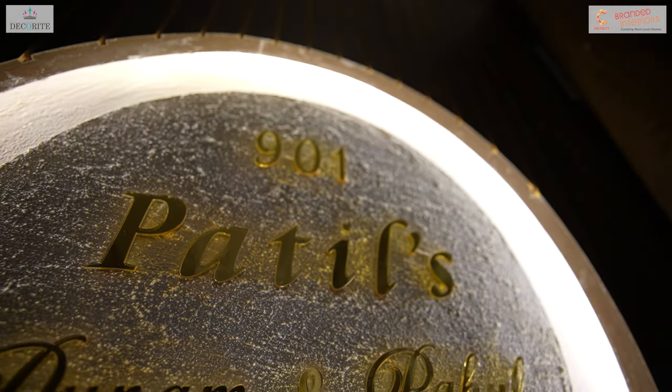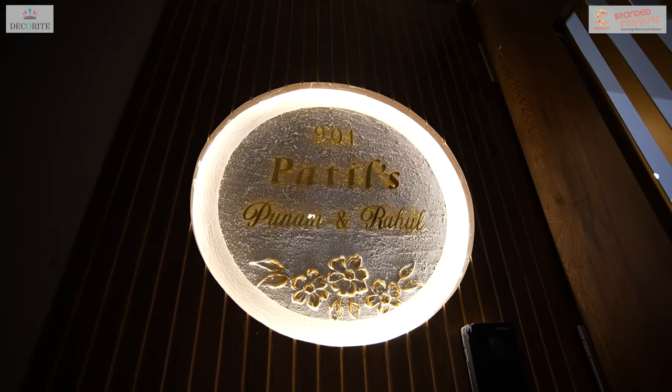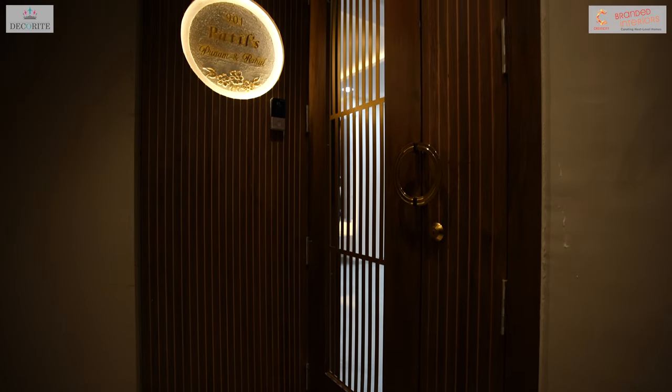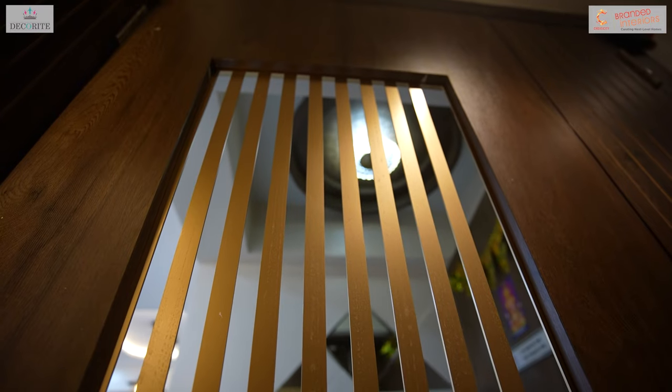Starting with the entrance, we have installed wooden paneling with a special focus on the nemflet panel. For the nemflet panel, we have used wooden laminate with grooves and painted those grooves with golden paint. Due to the space constraint and the wider width of the main door, we have designed a double door setup.